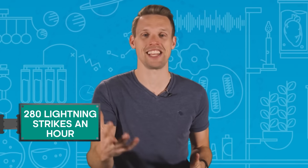Did you know that during peak storm season, Venezuela's Lake Maracaibo experiences up to 280 lightning strikes an hour? That is one every 13 seconds.